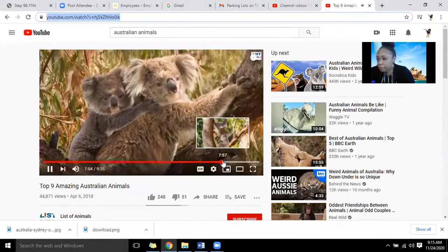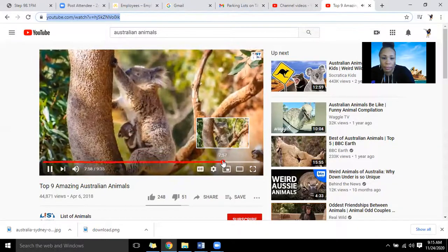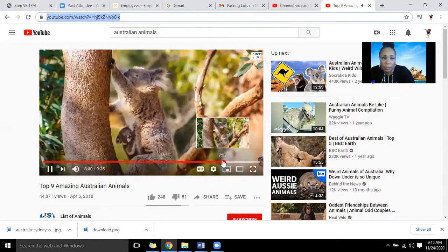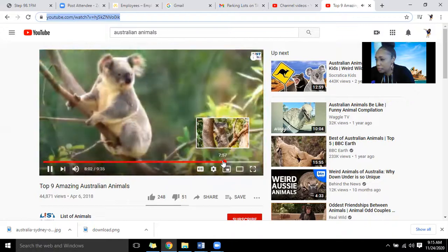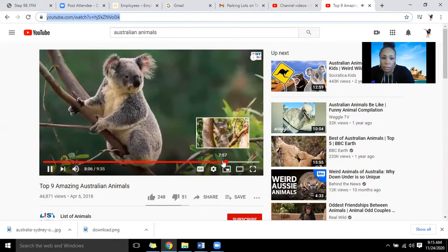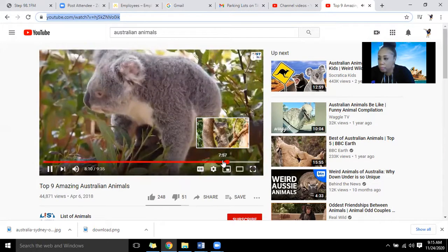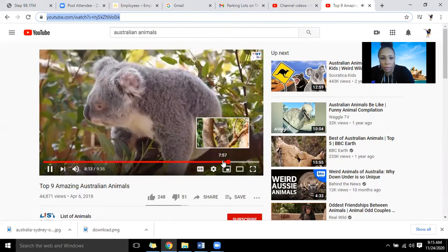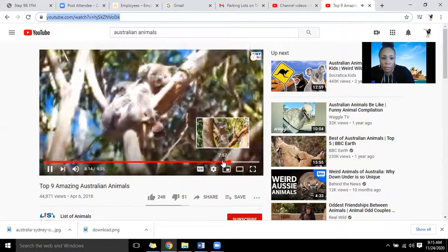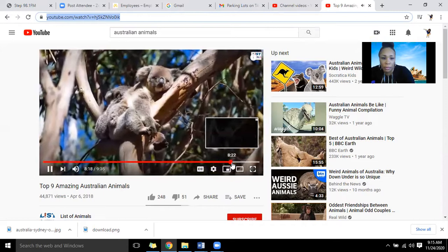The word 'koala' means 'no water.' As the name suggests, koalas drink very little water because they get enough moisture from the eucalyptus leaves they eat. They eat up to 1 kilogram of eucalyptus leaves each day. There are about 700 different types of eucalyptus in the world, but koalas only feed on 40 to 50 types. With their acute sense of smell, koalas can differentiate between different types of eucalyptus.